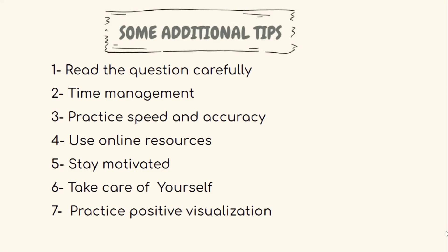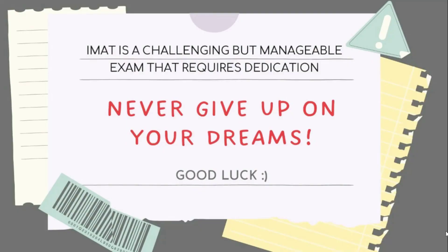In conclusion, preparing for the IMAT exam requires hard work, dedication, and proper guidance. Remember to create a study schedule, understand the exam format, practice previous year questions, take mock tests, use flashcards and mind maps, join a study group, and stay consistent. The IMAT exam is challenging but manageable with careful preparation. By following these tips and strategies, you can increase your chances of scoring well and achieving your goal of studying medicine in Italy. Stay focused, stay motivated, and never give up on your dreams. Good luck!